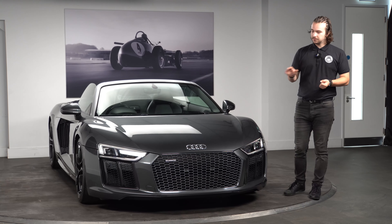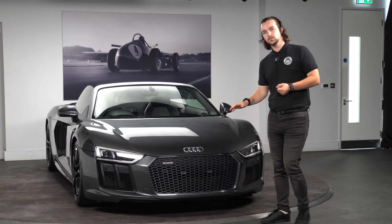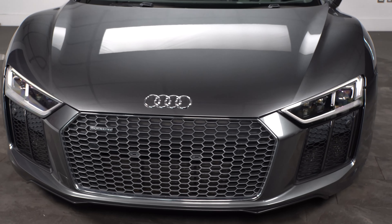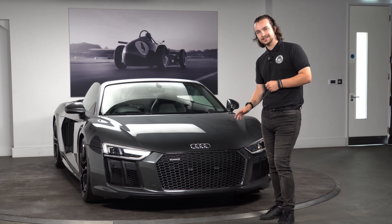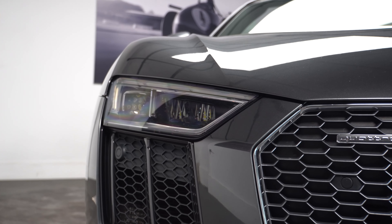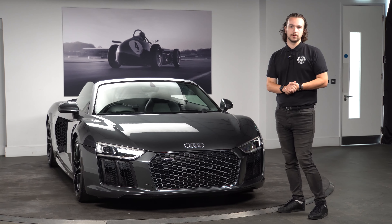We'll start off with the front of the R8. Condition-wise is what really makes this car stand out — it's been very well looked after. Looking at the front now, with the mileage it's done, there's no damage anywhere. Some of the specification here includes the honeycomb style matte anthracite grille, which looks very smart, and you've also got the Audi LED headlights. You also get the front parking sensors, which match up nicely with the rear ones.